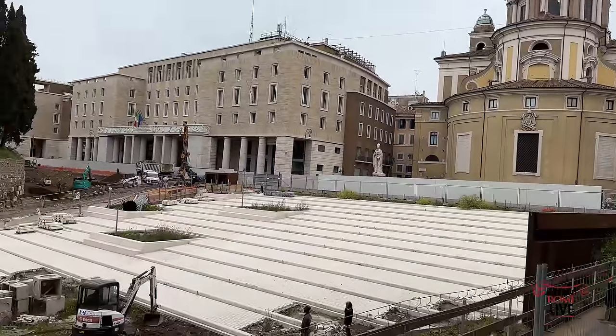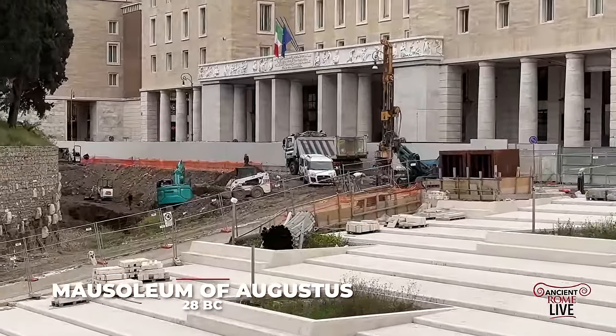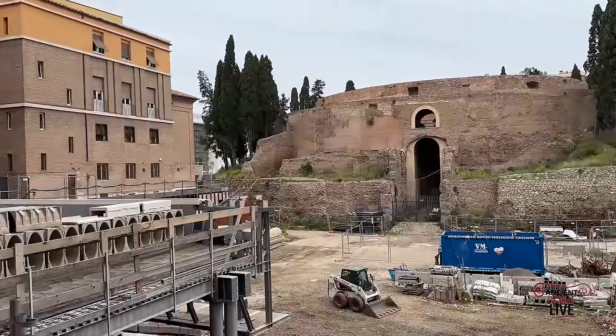The Mausoleum of Augustus is one of the defining monuments in the reign of the Emperor Augustus, and what we have here is an ongoing excavation site still today in the summer of 2023.